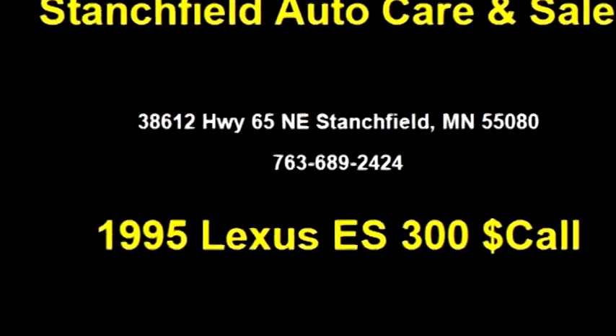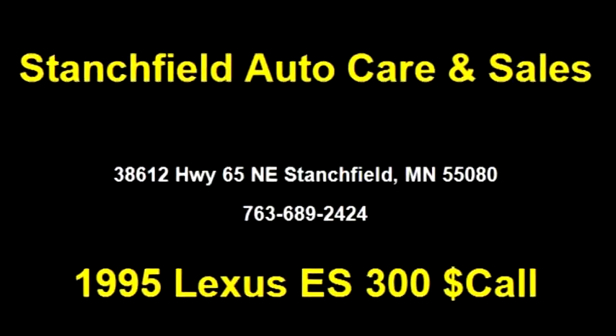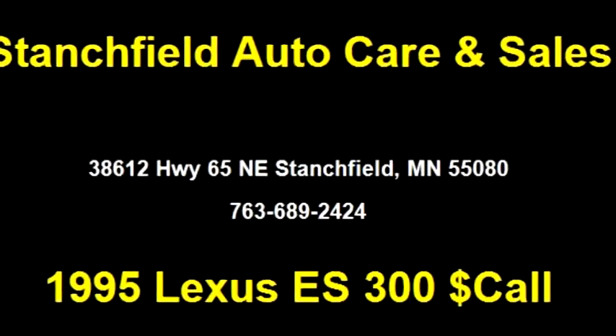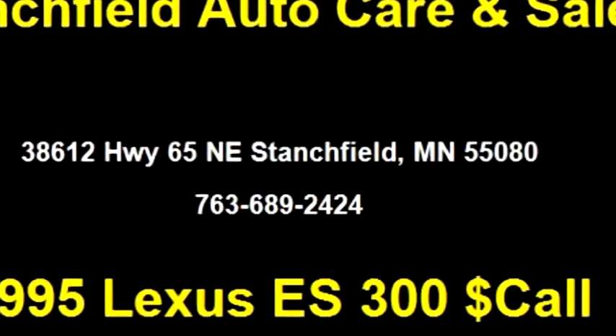Please come visit us at 38612 Highway 65 NE, Stanchfield, MN 55080, or give us a call at 763-689-2424.